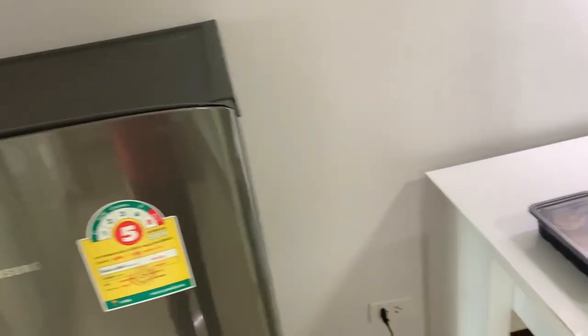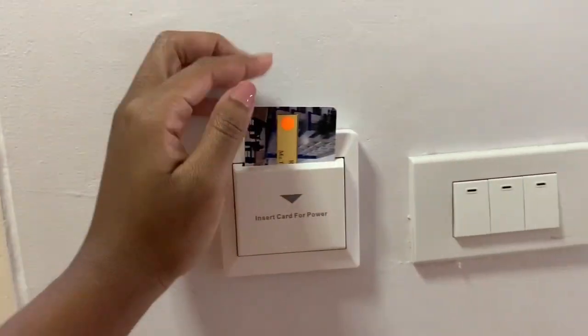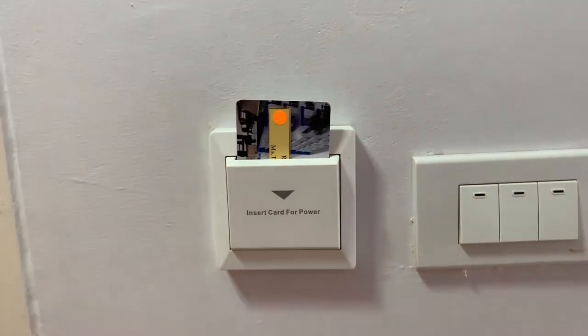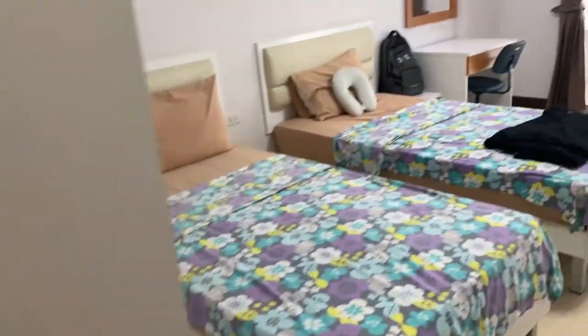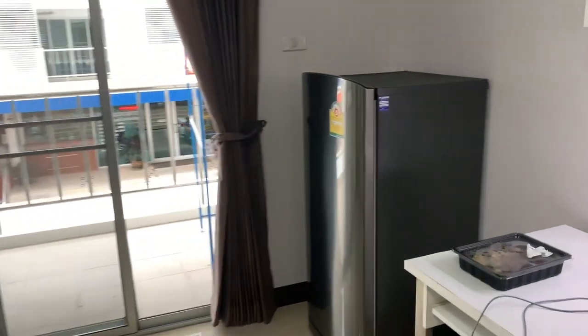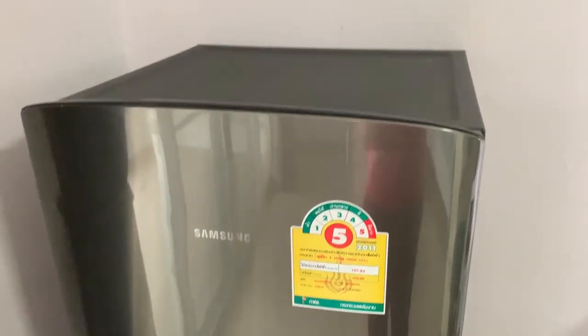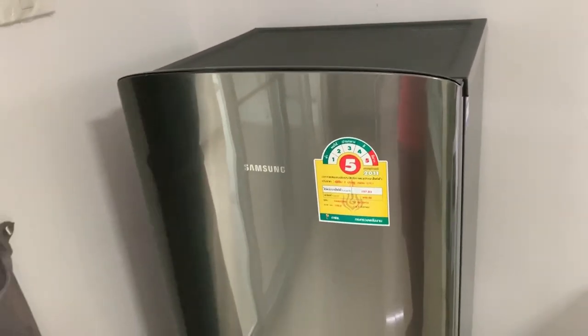One thing I forgot to say — when you walk in, you have to put your key card here for power. It says literally right there. So if you take your key out, there will be no power in the room. When you leave the room, your refrigerator turns off because you have to take your key out. So make sure you don't have anything that can spoil if you're gone for like three, four, or five hours. You probably don't want to get ice cream because it will melt.